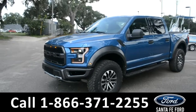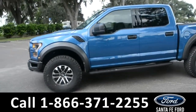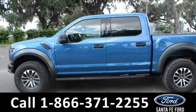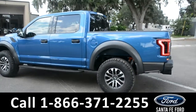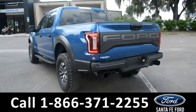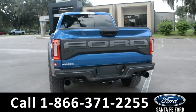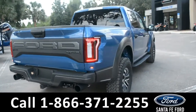This 2019 Ford F-150 Raptor has alloy wheels, tow hooks, running boards, tinted windows, keypad door lock, and a hitch receiver. For more information on this vehicle, you can visit us online at SantaFeFord.com where you can view the window sticker.